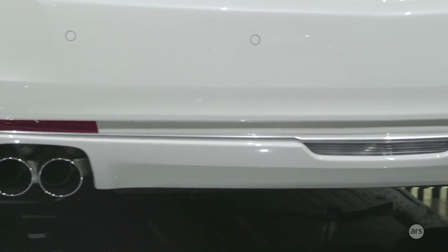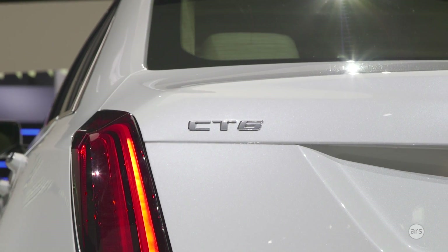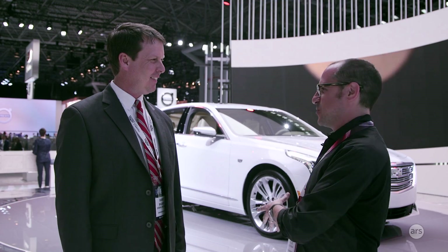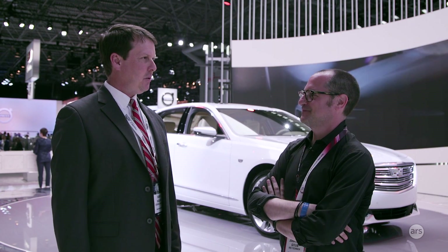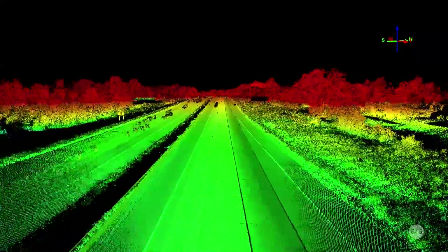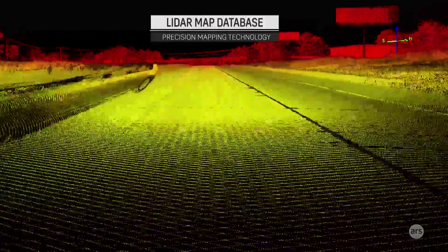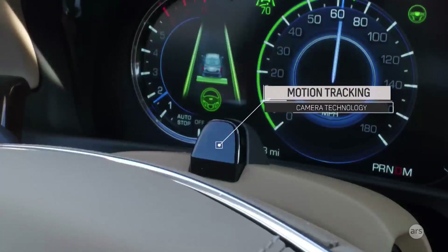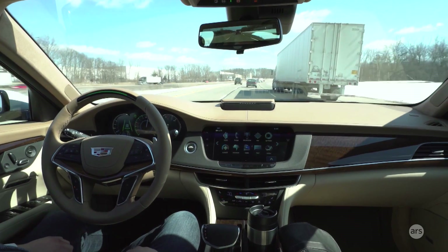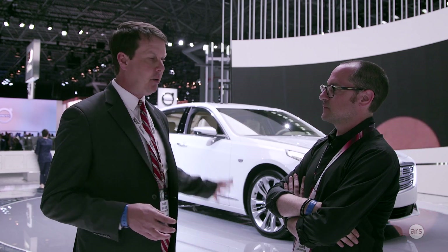That look-away time is based on speed and curvature of the road. In the olden days, you had to complete a task within two seconds so you could look back at the road. One of the things we've incorporated into Super Cruise on the CT6 is the first application of a lidar-based map. Lidar is laser radar. We've taken 3D images of 160,000 miles of interstate highways, made those into a computer model, and generated a map to put into the car.